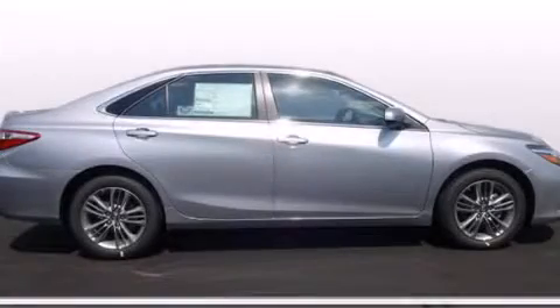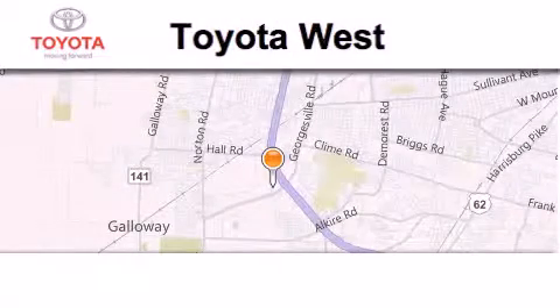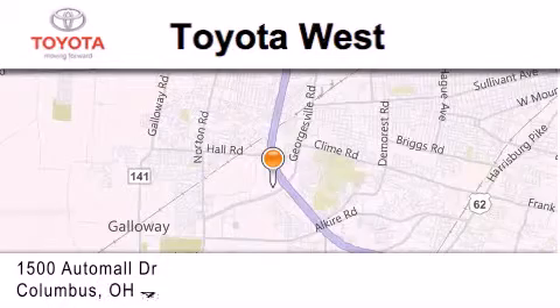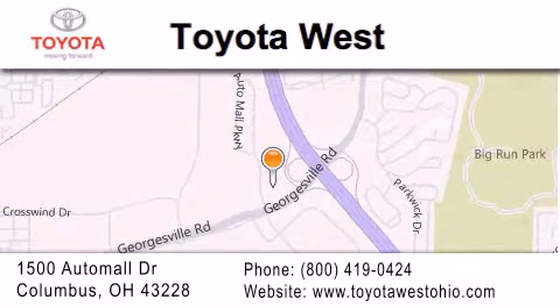Contact us today to arrange your test drive. Toyota West is located at 1500 Auto Mall Drive in Columbus. Our goal is to exceed all of your expectations to ensure that you'll return for future visits.